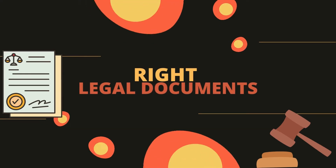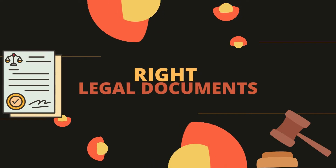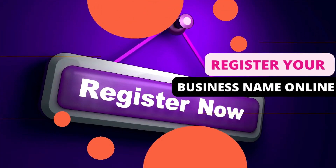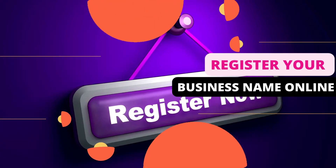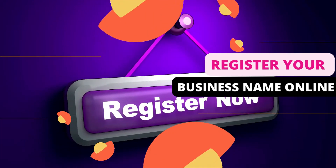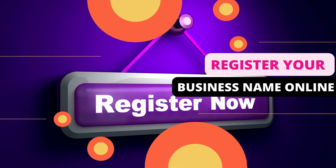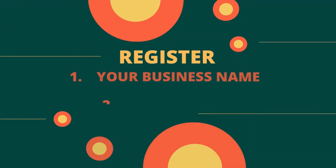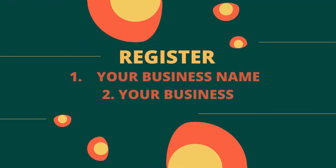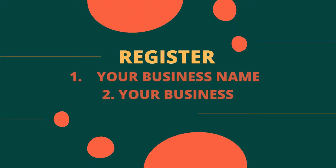Number three, once you've checked everything, you need to get the right legal documents. Start by registering your business name. The good thing is that you can do it online by logging into your eCitizen account, applying for the business name and paying a fee of 150 Kenya shillings.